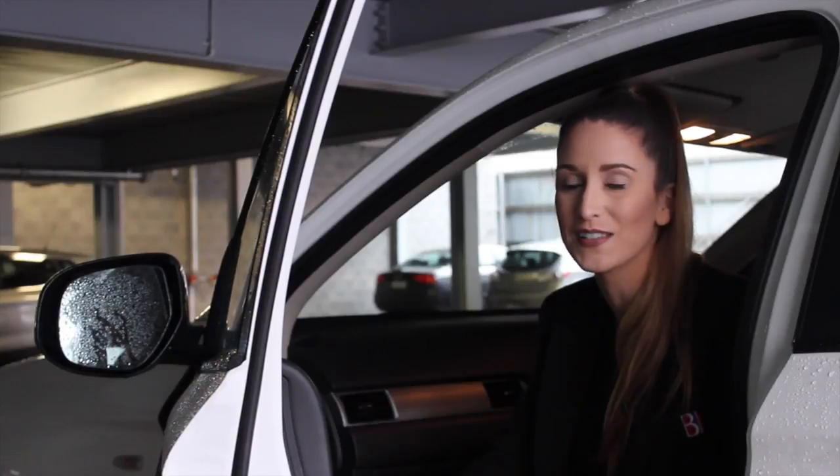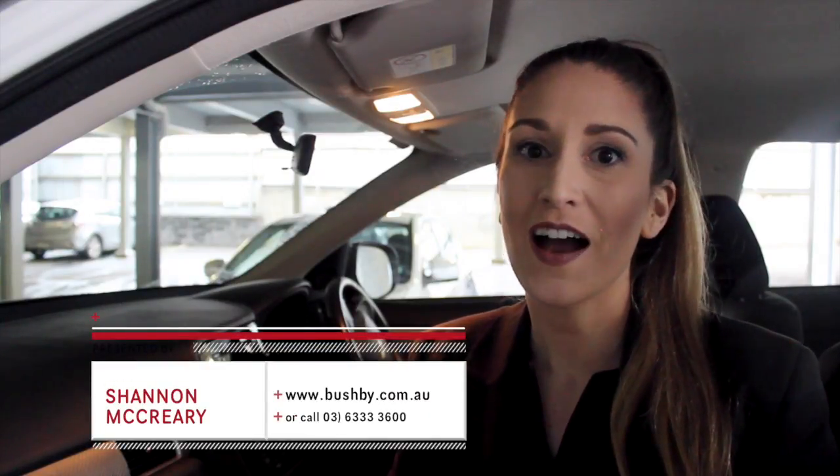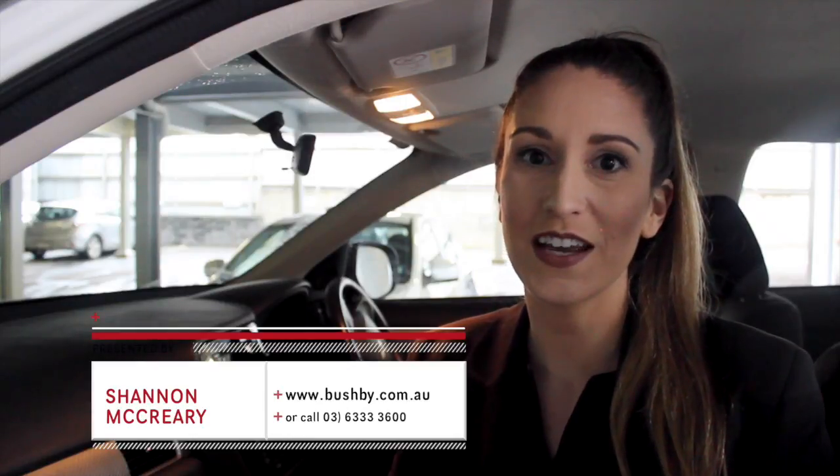So there you have it — some fabulous rentals for you to consider on this cold and rainy day. If you are interested in any of the properties you've seen here today, please give our office a call or visit our website — it's just a click away. I'm Shannon. Thanks for watching and we'll see you next week with more top rentals.